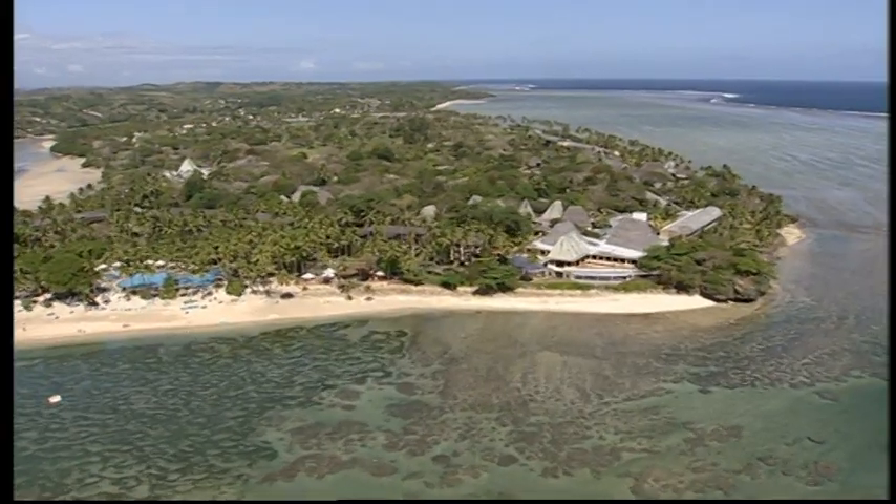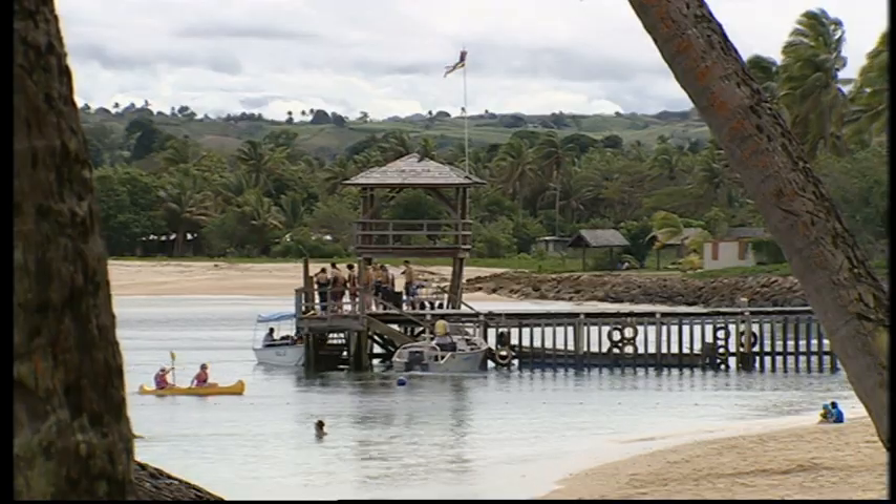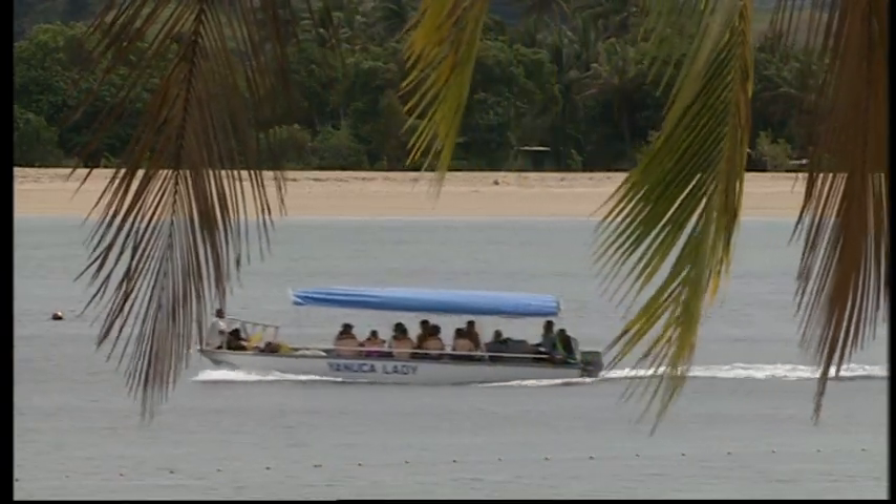People come to Shangri-La's Fiji resort because of the environment, and if the environment degenerates or we don't take care of it, that will certainly have a negative impact on their experience.